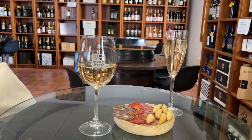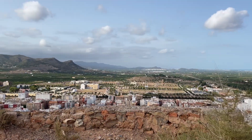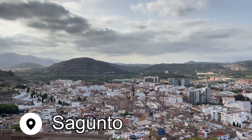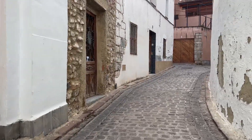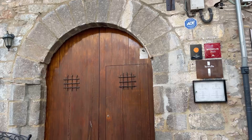Before hopping back on the train, we stopped for some huevos rotos to soak up all that wine. Explore the history of this region by also visiting the breathtaking city of Sagunto, which is home to Roman ruins, Moorish ruins, and a very modern Michelin-starred restaurant called Arrels.